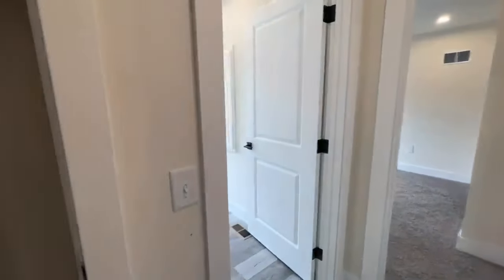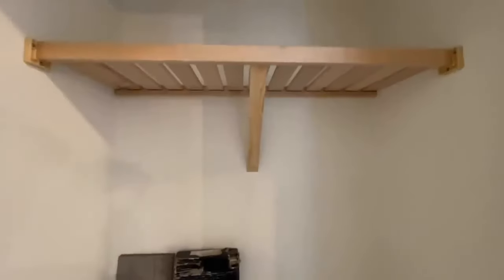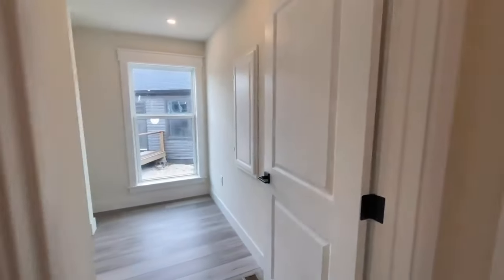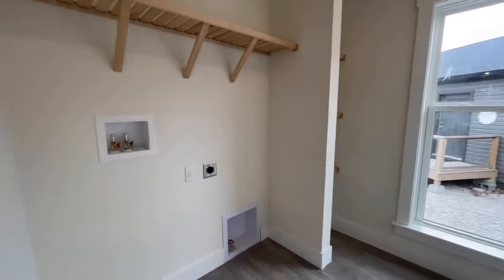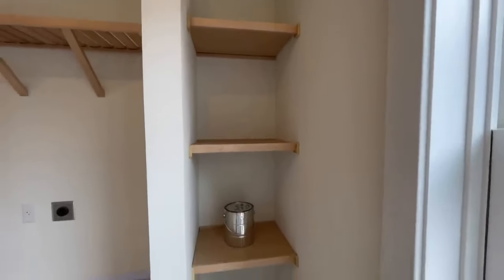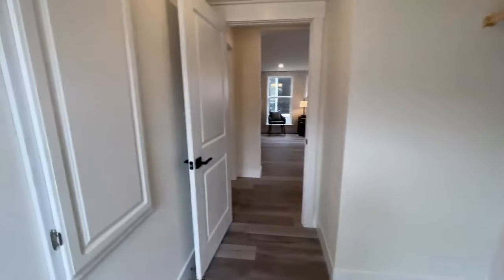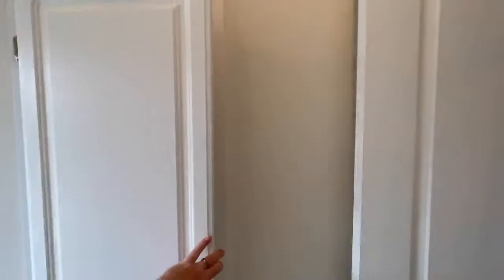And then further down the hall, you have another closet — nice wood shelves in there with the slats. And then you have your utility room with washer and dryer hookups right here, more wood shelves. And then over here towards the end, you have some nice wood shelves also. You have your electric panel pleasantly hidden behind this little cabinet.